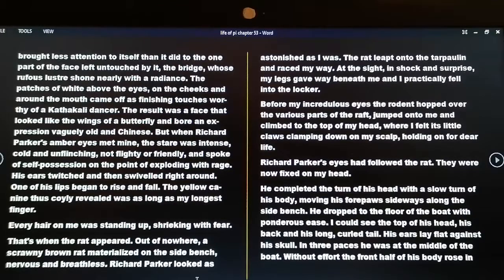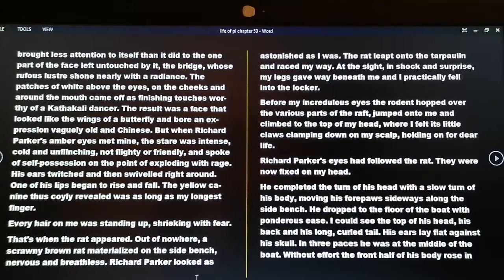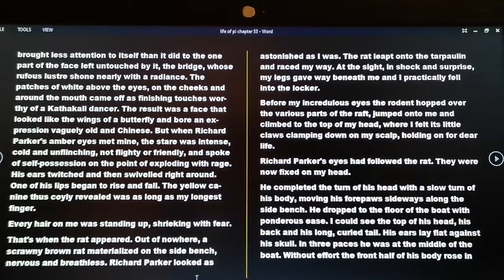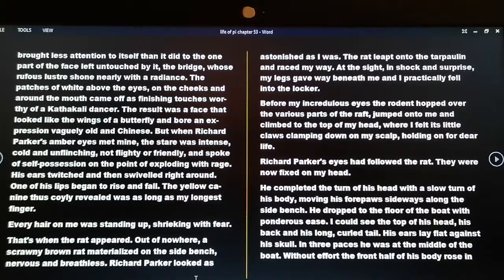Every hair on me was standing up, shrieking with fear. That's when the rat appeared out of nowhere — a scrawny brown rat materialized on the side bench, nervous and breathless. Richard Parker looked as astonished as I was. The rat leaped onto the tarpaulin and raced my way. At the sight, in shock and surprise, my legs gave way beneath me and I practically fell into the locker. Before my incredulous eyes the rodent hopped over the various parts of the raft, jumped onto me and climbed onto the top of my head, where I felt its little claws clamping down on my scalp, holding on for dear life. Richard Parker's eyes had followed the rat and were now fixed on my head. He completed the turn of his body, moving his forepaws sideways along the side bench, and dropped to the floor of the boat with ponderous ease.